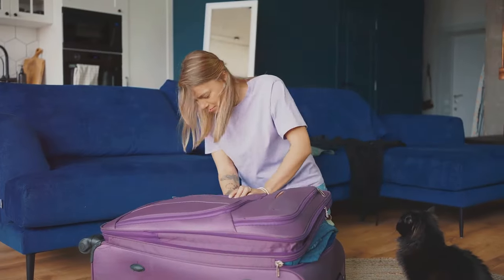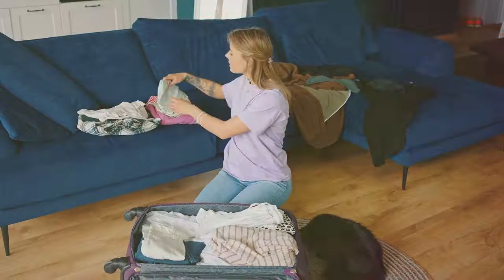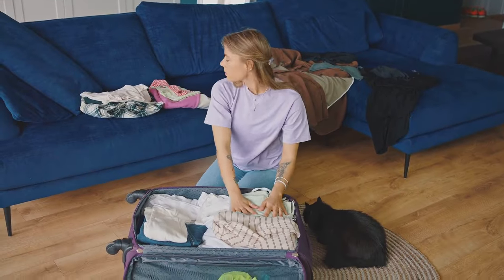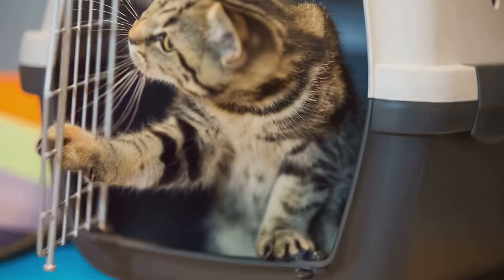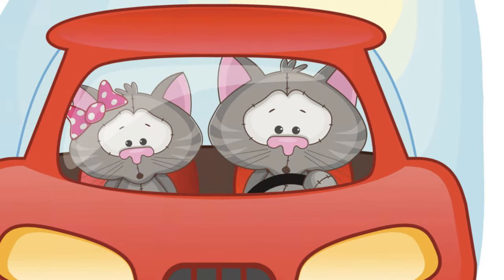Pack a travel bag specifically for your cat. Include essentials like food and water bowls, enough food for the duration of your trip, a familiar blanket or bed, a litter box and scoop, grooming supplies, any medications, and a few favorite toys.